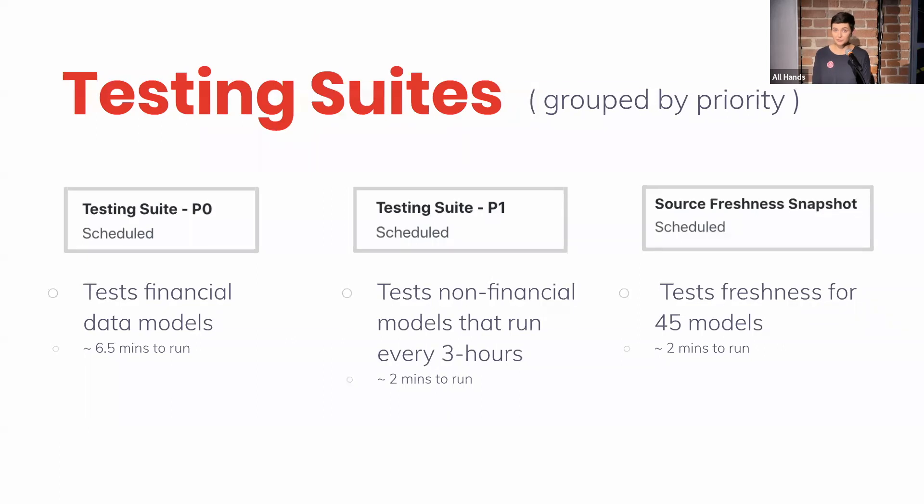In the case I mentioned before, if there's a subscription that is updated and someone upgrades resulting in increased revenue, is there also a downgrade event that happens shortly after that negates that event? If so, let's throw errors so we can remove those events and keep the data clean. Our P0 testing suite is our highest priority set of tests because it tests all of our financial data. Our P1, conversely, tests non-financial data and runs every three hours — for example, our product models.